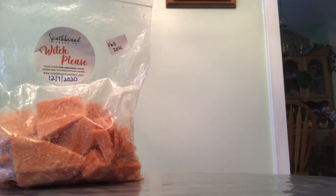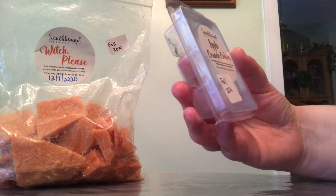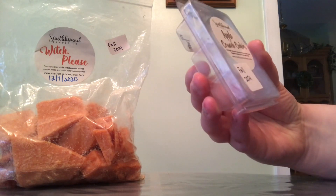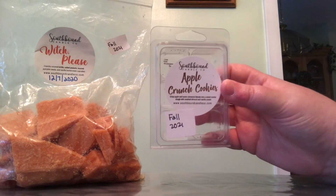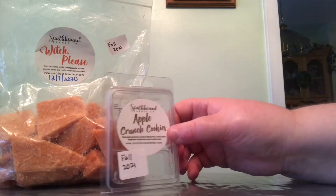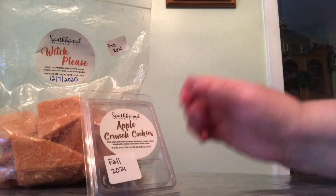Another one from Southbound — this one is empty. This is 'Apple Crunch Cookies' and the notes are crisp apple and warm cinnamon blended into a sweet cookie dough with crushed almond and vanilla cream. This scent is good; it's like a medium-light throw in my house. I wouldn't repurchase it because I didn't get the strongest throw from it. I really like powerhouse scents, so that's why it wouldn't be a repurchase for me.